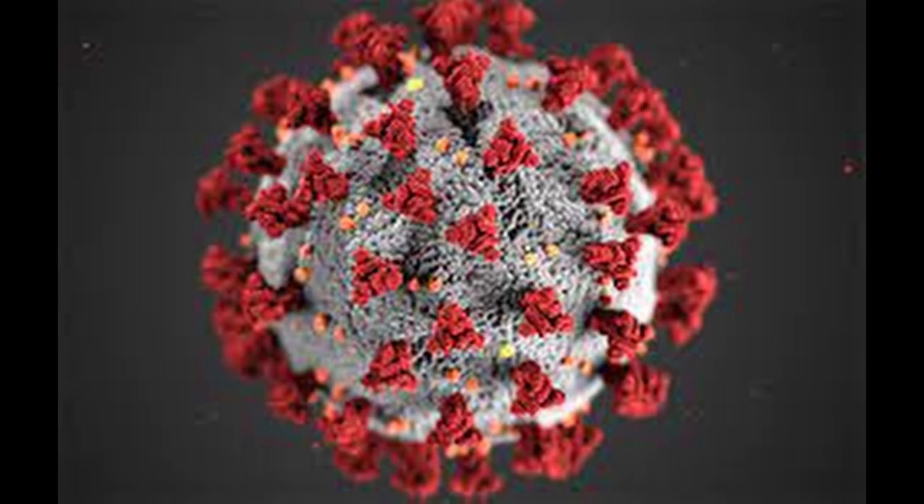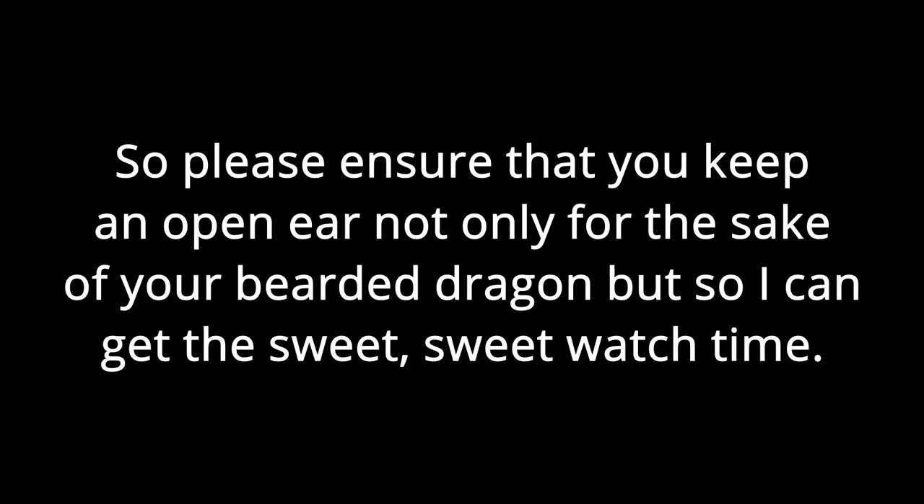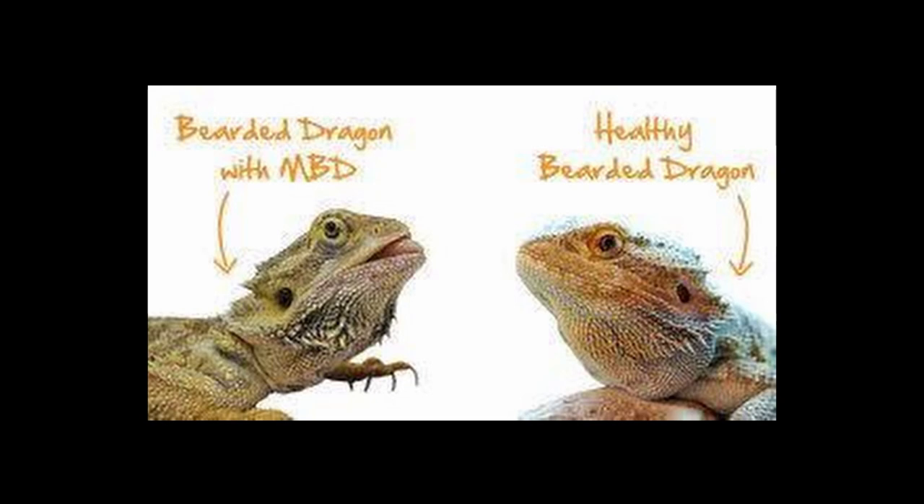It would be fitting to start with a very important thing all bearded dragons must look out for: certain diseases and illnesses. This part is one of the worst parts of owning a bearded dragon, considering they will very likely get sick at least once in their lifetimes. I'll go over what you must try to avoid at all costs. First: MBD, or metabolic bone disease.